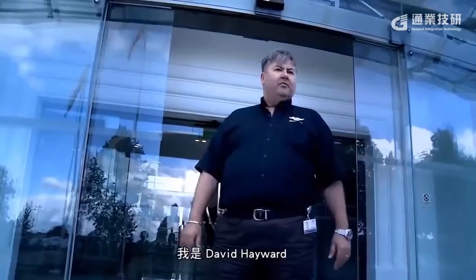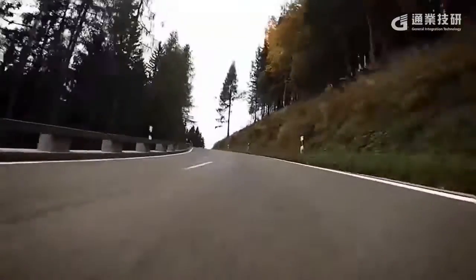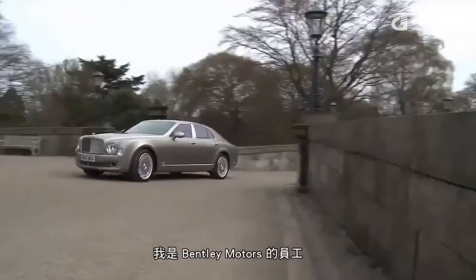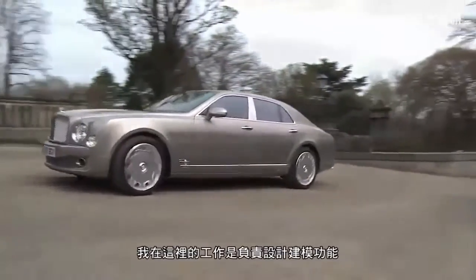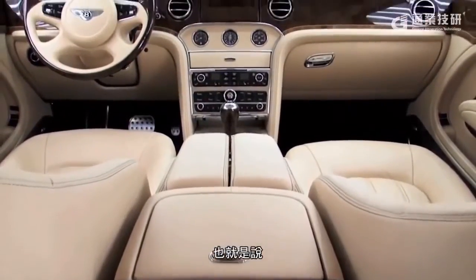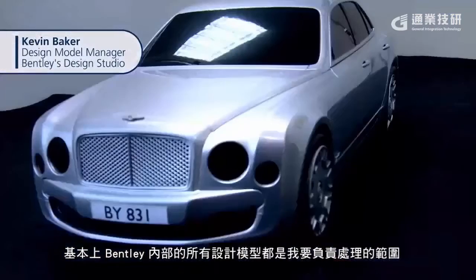Welcome to Bentley Motors. I'm David Hayward, Operations and Projects Manager for the Bentley Design Studio. My name is Kevin Baker, I work at Bentley Motors. My job here is I'm in charge of the design modeling function, which basically means that all the design models we have here at Bentley are my responsibility to deal with.